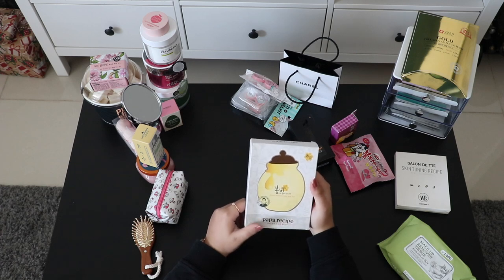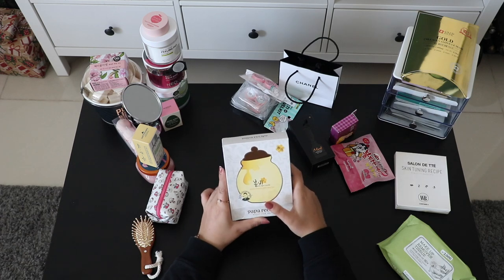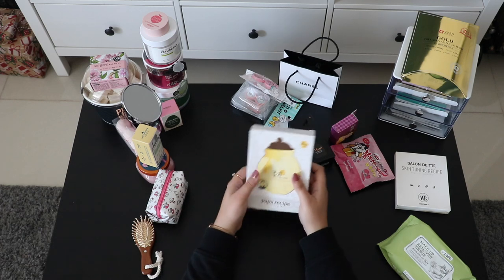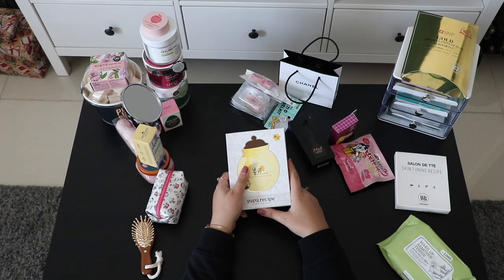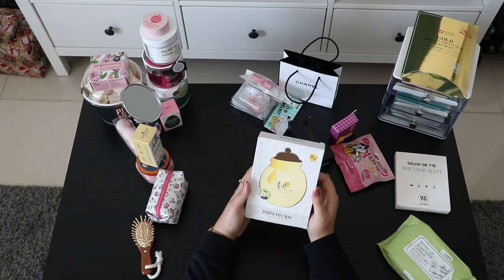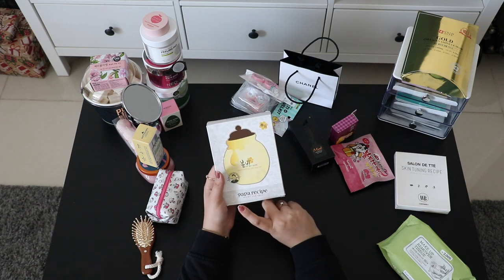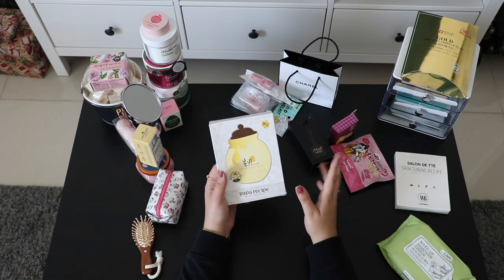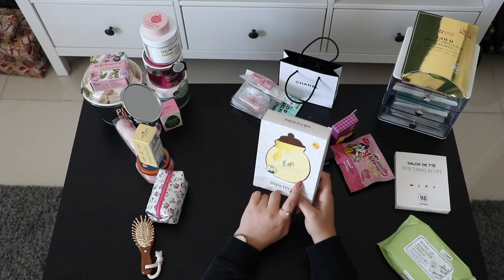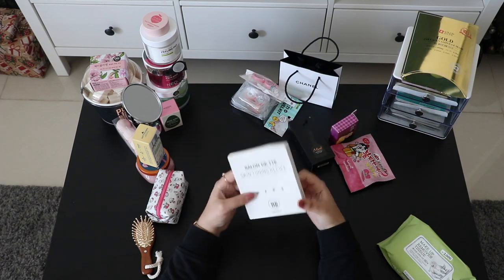This is a Bombi whitening honey mask. In my last days in Korea I was looking for a whitening face mask — it's really popular but I found them a bit expensive in Myeongdong. Then I told myself, come on, you're in Korea, you have to get one. I found this one in a brand called Lalaland or something like that.